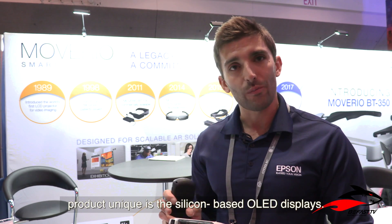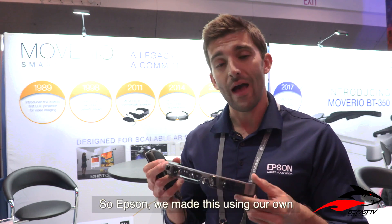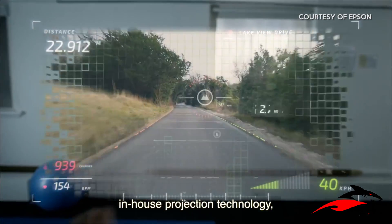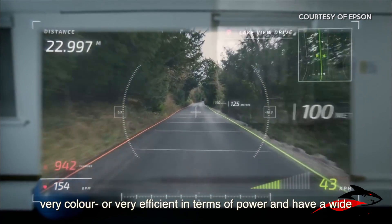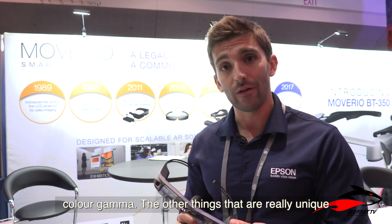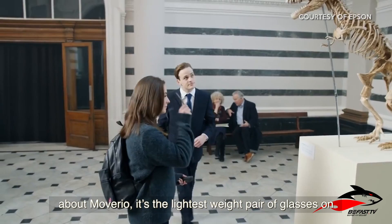The biggest thing that makes the Moverio BT 300 unique is the silicon-based OLED displays. Epson made this using our own in-house projection technology, which allows the displays to be very bright, very color efficient, very efficient in terms of power, and to have a wide color gamut.